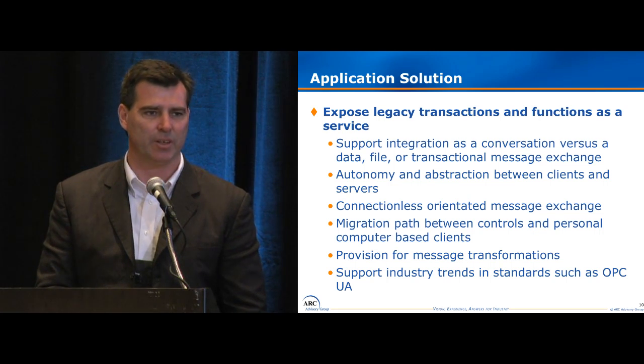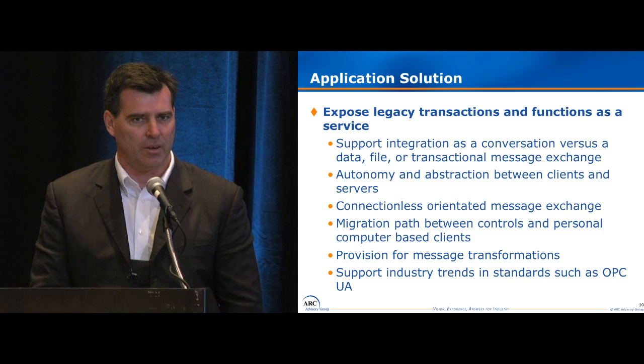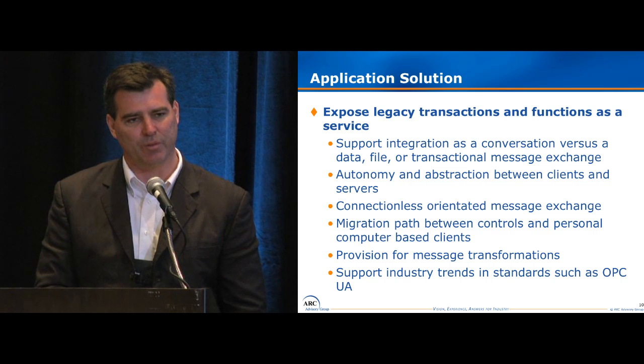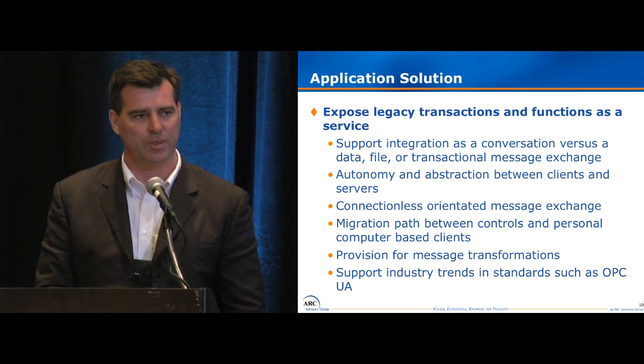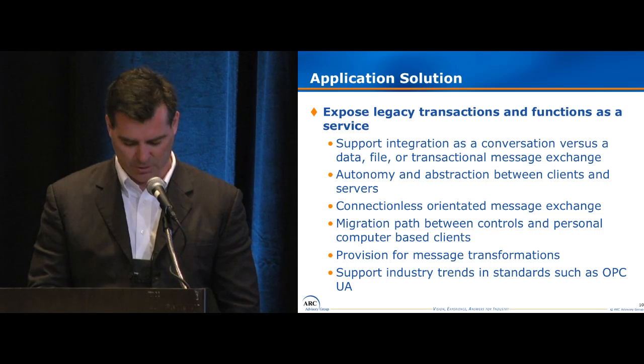We wanted to support a connectionless environment where we would check the connection with each message, and provide a migration path as we switch or change processes on the plant floor. Sometimes that's best supported by a PLC, sometimes by a PC, sometimes by a smart device. We basically wanted to provide a migration path with the same messaging to any device. We also had to support some level of message transformations — the PLCs had some very efficient messages and we needed to make sure those could easily translate into our MES applications, while also supporting industry trends.